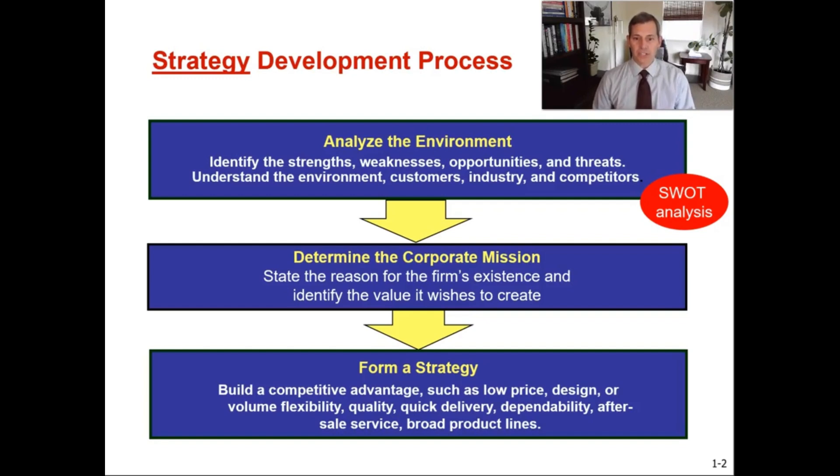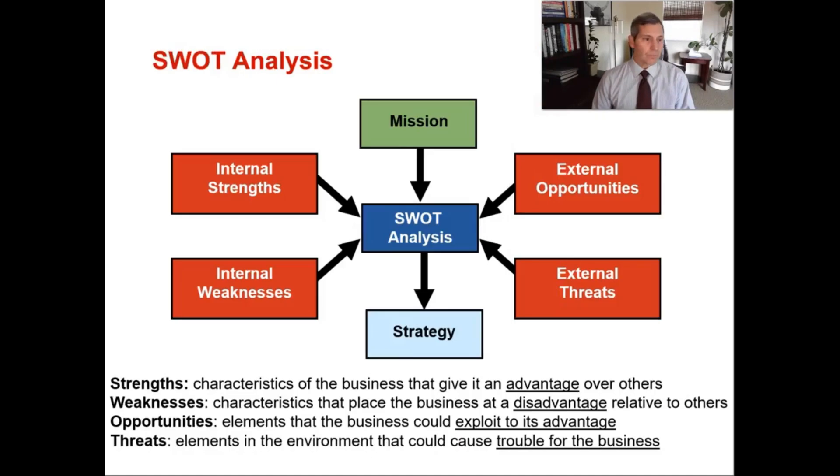As an operations manager, it's your job to implement ways to get creative, create competitive advantage, and increase productivity. A SWOT analysis is a structured planning method where you evaluate the four elements of a project or a business. A SWOT analysis can be carried out for a company, a product, a place, or a person, and involves specifying the objective and identifying the internal and external factors that are either favorable or unfavorable to achieving our goals.